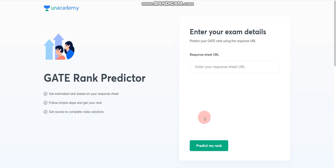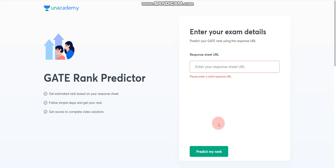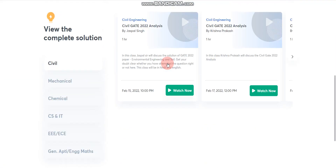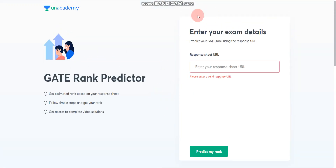I will provide the link in the description box. Here you need to enter your response sheet URL and click on 'Predict My Rank'. This is one way to predict your GATE rank and it is completely free of cost.